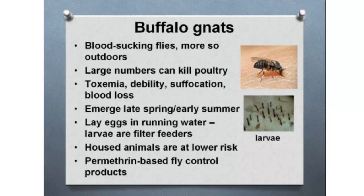Buffalo gnats are a small black fly that has been a problem — we got calls about four years ago from people who lost 12 birds in one night. Buffalo gnats like running water and are usually a problem in April and May. The way to deal with them is to try to keep your birds inside during that period; however, if you're just starting a pasture poultry project that may not be possible. There are some sprays you can use, but hopefully you're in an area where you will not have this problem.